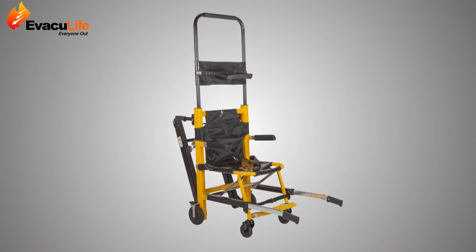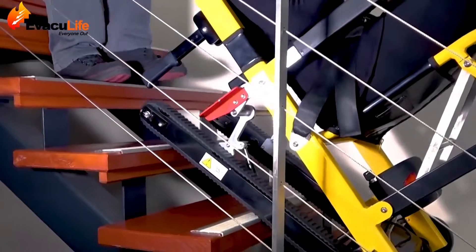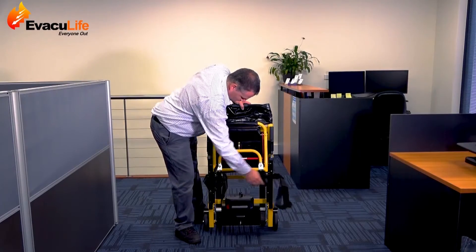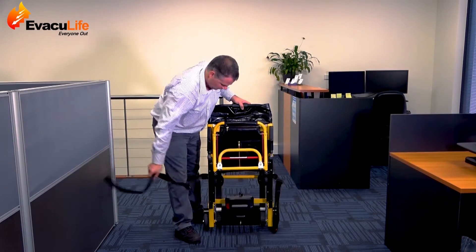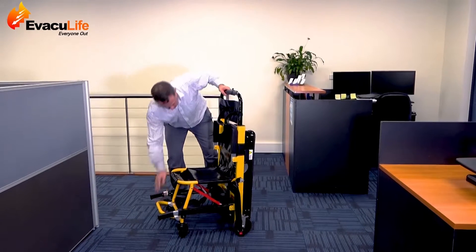The Evaculife Power is our industry-leading motorised stair climber that assists people with mobility impairment up and down stairs. It's perfect for use in commercial and residential sectors, for example in two or more storey homes or workplaces.